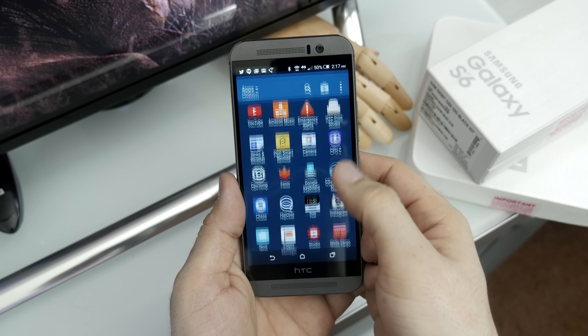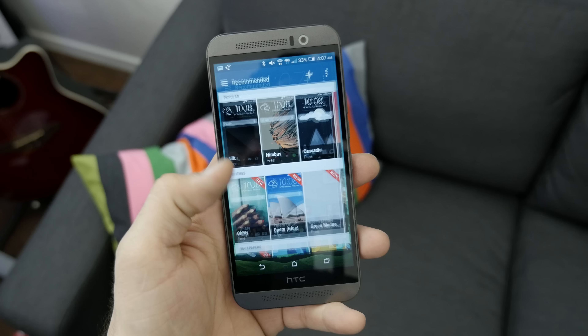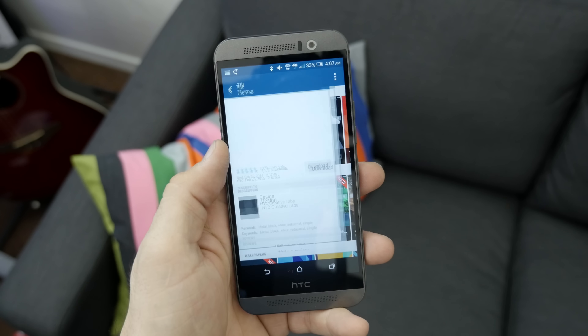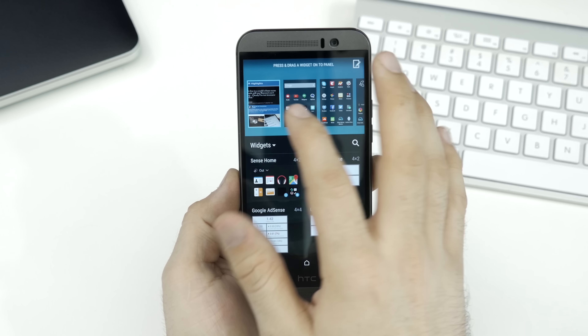Moving along to software, both of these devices are running Android Lollipop, but with very different characteristics. On the M9, we have HTC's Sense 7.0 overlay, which brings a handful of features to the table. HTC has added the ability to create and apply custom themes — there's even a theme store available with a wide selection. If you're not a fan of the default user interface, you'll be able to change out its icons, colors, and more using the available theme options. We also have BlinkFeed, which lives to the far left of the home screens and will provide you with up-to-date news, social status updates, and information based on your social networks and interests.